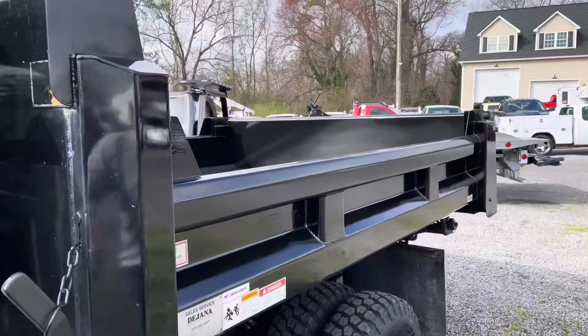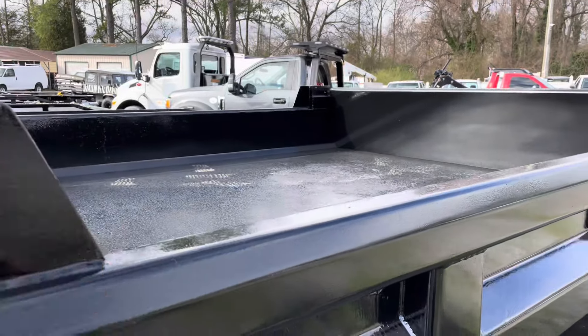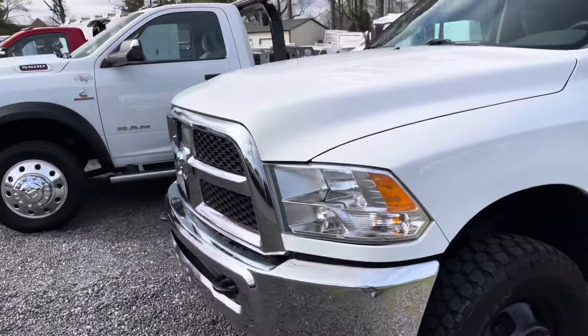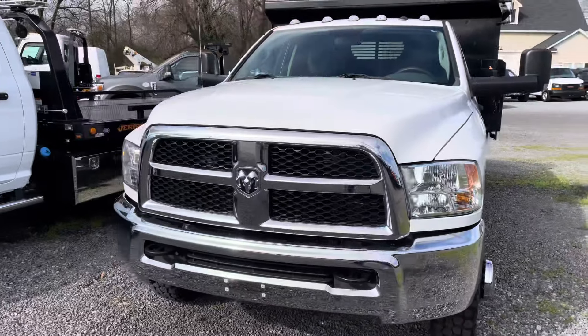The bed is nice — contractor dump with a tailgate. You can add the wood sides right here to get a little extra height. The tailgate works perfect; it's not beat up. Doesn't look like it's ever been loaded with a piece of equipment.